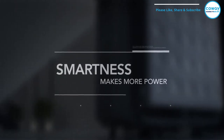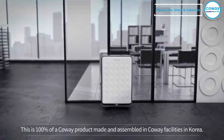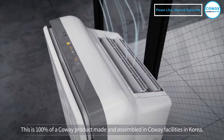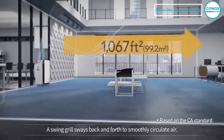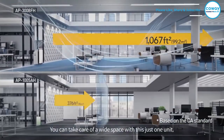Smartness makes more power. This is 100% a Koei product made and assembled in Koei facilities in Korea. A swing grill sways back and forth to smoothly circulate air, allowing you to take care of a wide space with just this one unit.